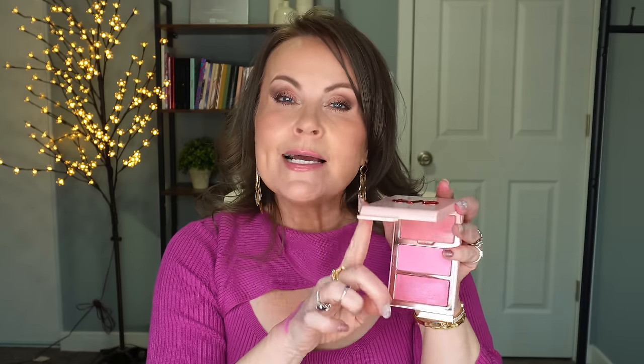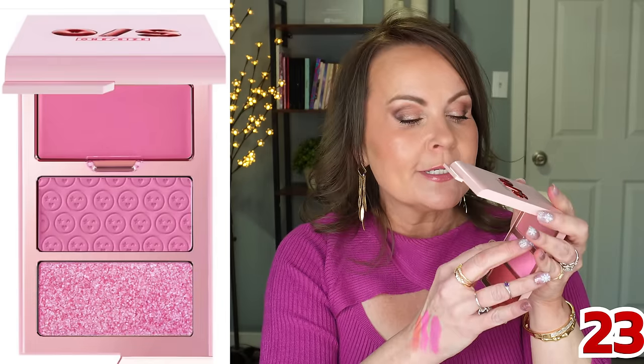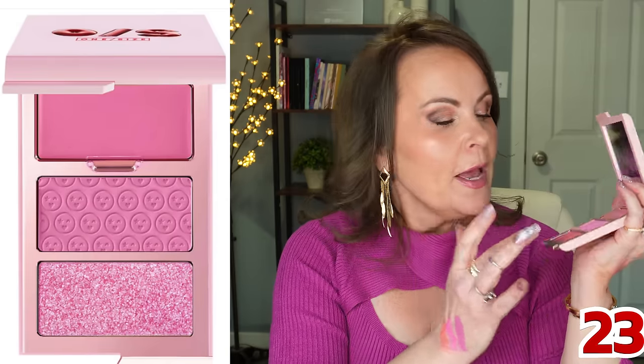One final pick: One Size Beauty has gorgeous blush trios. What makes them special is that each trio has a cream, a powder, and a highlighter — a whole wardrobe in one. The cream is highly pigmented, the powder is super soft, and the highlighter is almost a duochrome with a silver-pink and peach flip. You might want to layer a little powder over the highlighter to avoid a disco-ball effect, but the formula is knock-it-out-of-the-park gorgeous.